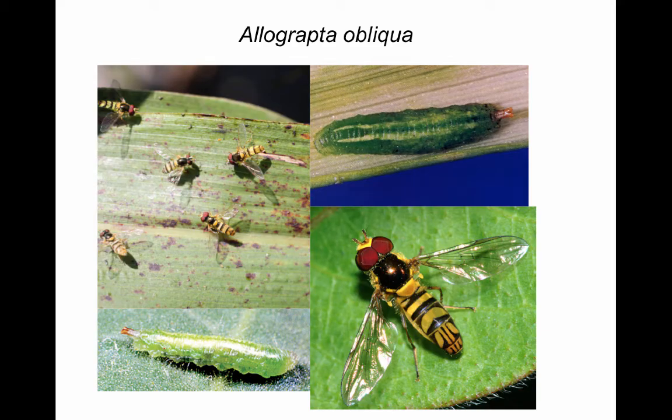Allograpta obliqua is a common species which has responded well to the advent of sugarcane aphid across the high plains. It has distinctive red eyes and an iridescent gold thorax. The larva is lime green with two longitudinal white lines. This species is widely distributed across the state of Kansas.